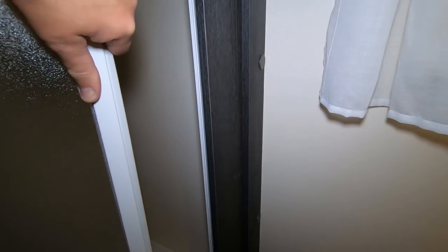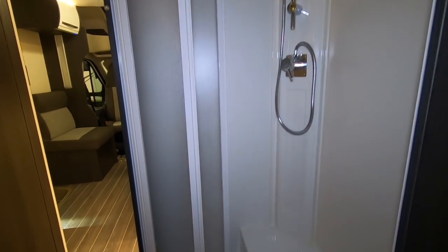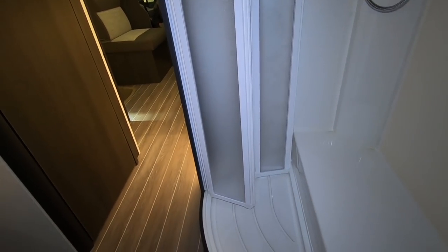Right let's move backwards. There's a lot of folding doors here - I'm sure all that works. It's quite a small shower area because you've only really got that to stand on - I think that's the wheel arch.